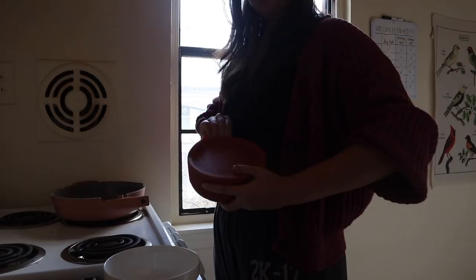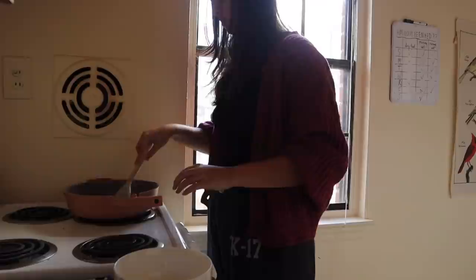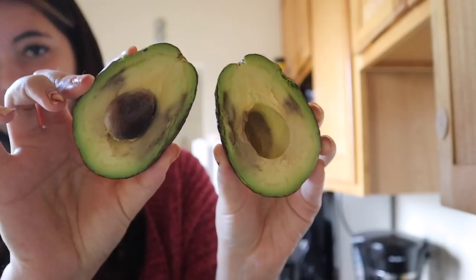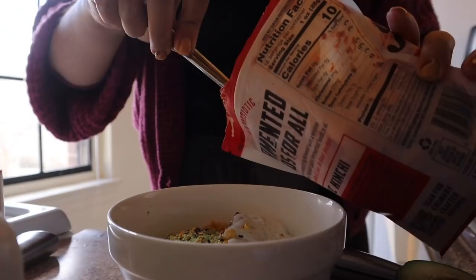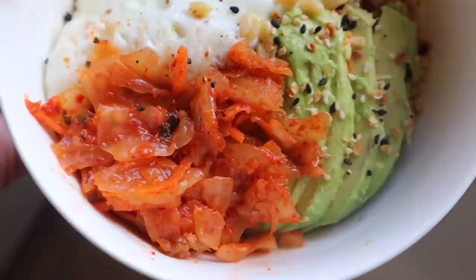On to day four. I decided to make good use of the leftover chickpea rice and do a little kimchi egg rice bowl situation. I heated up the rice in a pan while my Earl Grey steeped, then cracked an egg in with some olive oil and let that fry up with some salt. I added some avocado — it's been hard to find good ripe ones lately — and then some kimchi, which is a Korean fermented cabbage. I topped it all with some everything but the bagel seasoning.